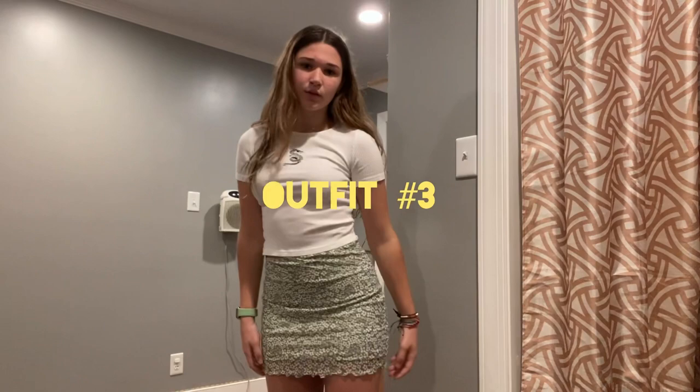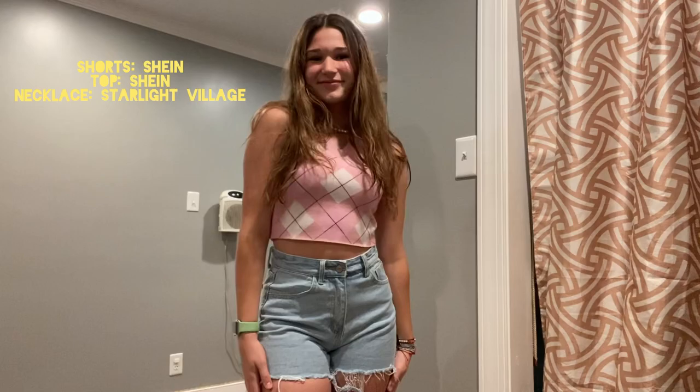This outfit is another skirt — it's just a green short skirt with this like dragon top and it's just so cute, makes me look good. This one is so trendy; I really want to take a picture in this.